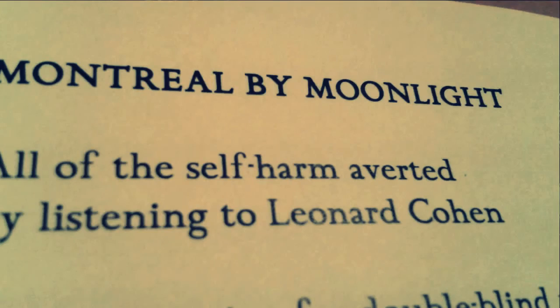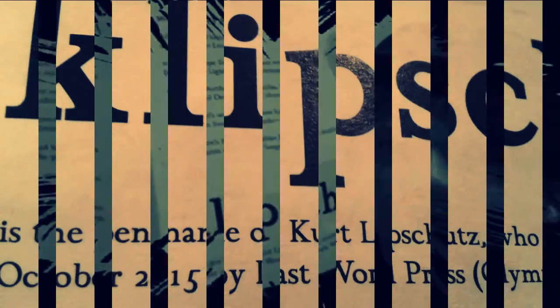We have one called 'Montreal by Moonlight,' another 'Hymn for Lorca,' and what's this one in the middle here — 'Verse Reply from the Atrisky.'